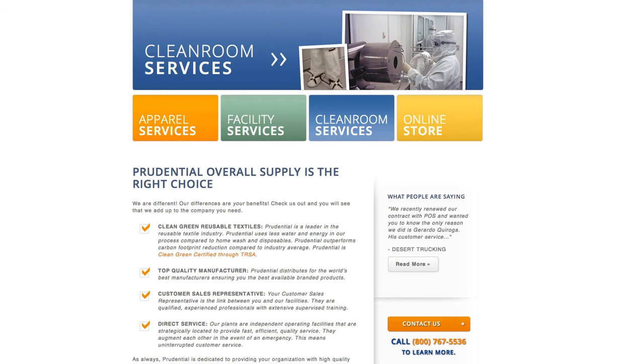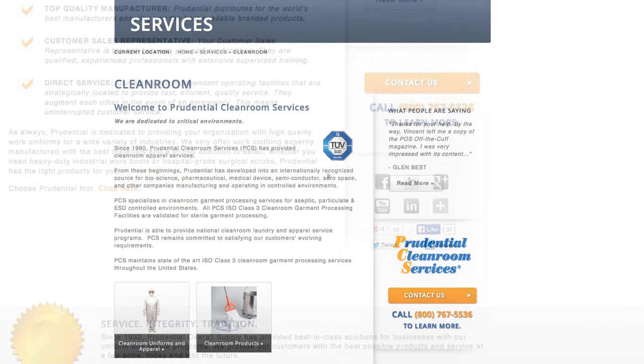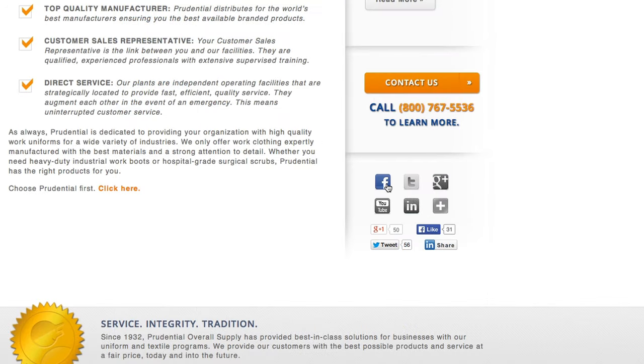For more information, contact a Cleanroom Account Executive at PrudentialUniforms.com. Also visit us on Facebook, Twitter, and LinkedIn. Thanks for taking the time to learn more about Prudential Cleanroom Services. We hope that we can be the company for you.